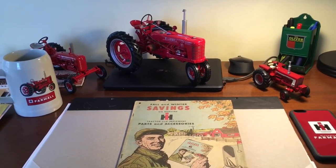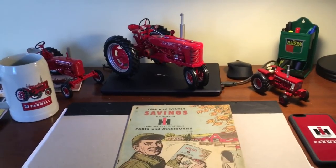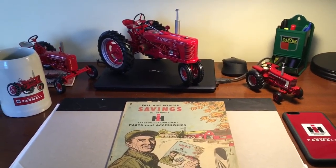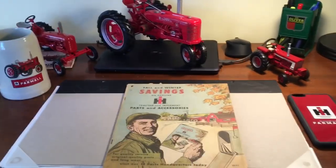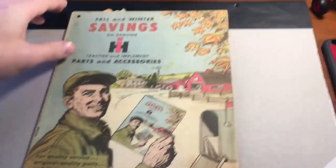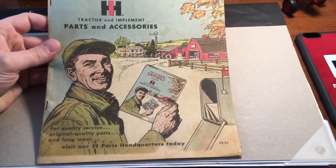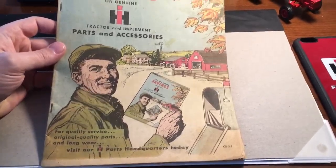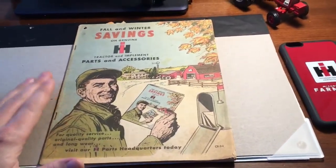I want to make a video on one of my most prized possessions in my farm literature collection. I have a massive International Harvester literature collection as well as some other odds and ends. This here is basically a parts flyer from 1958 from International Harvester — you can see it says 'Fall and Winter Savings on Genuine IH Tractor Parts.' This was a flyer that came in the mail to my great-grandmother on the farm.